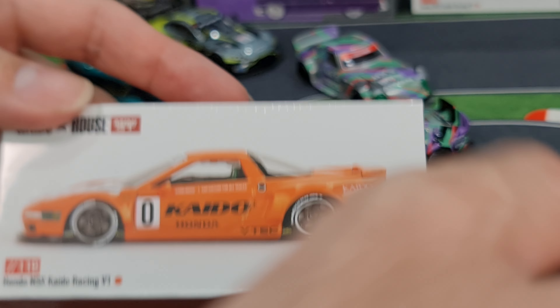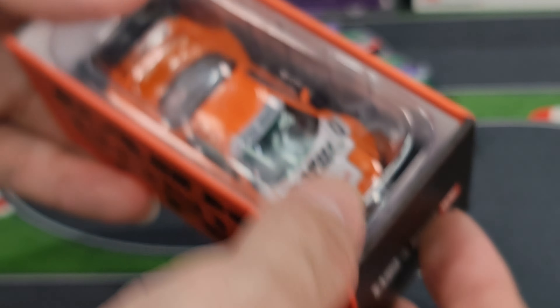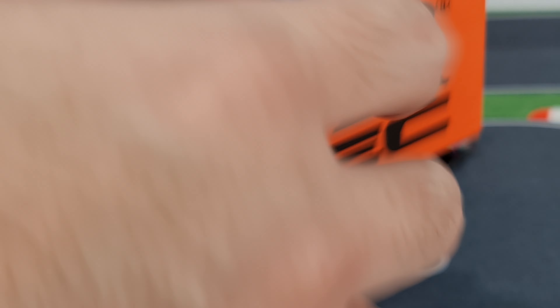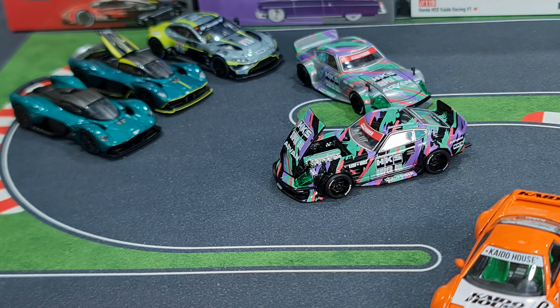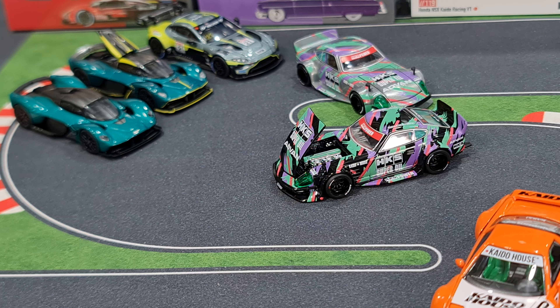The HKS color — I can't recall right now how many there are. Is this the first one for Kaido House? I believe there's an R33 but that's not out yet. Oh, this is very nice. Scale-wise, Kaido House has its own scale — it's not exactly a true 1/64 — but packing it next to the rest of the Fairladys, this is very very nice.